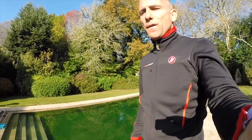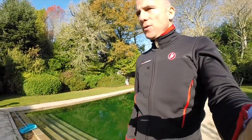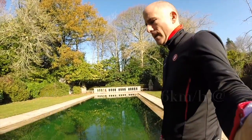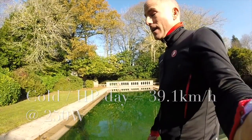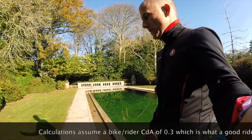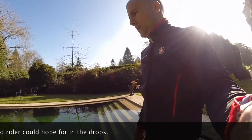Another way to express it: if you're developing 250 watts, how fast will you go? On the warm day you're looking at 42.6 kilometres an hour, and on the cold day only 39.3. So again, a really big difference — and that's basically why you've been riding slower in the winter.